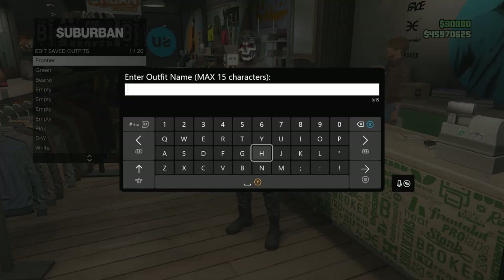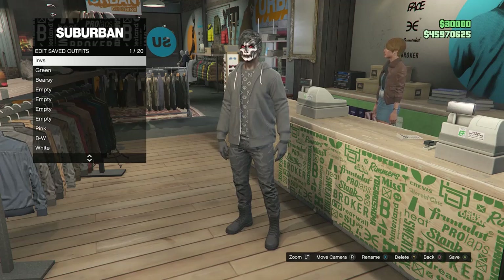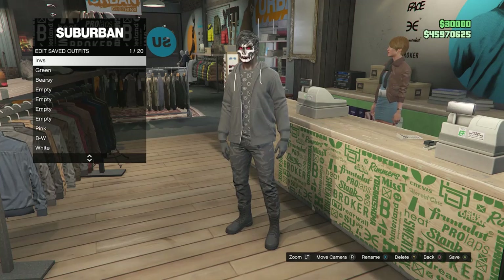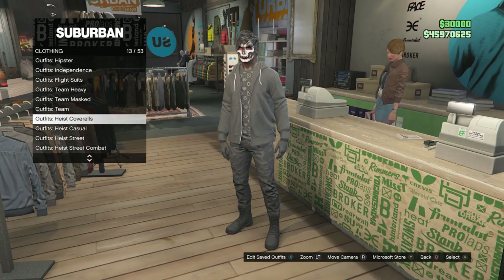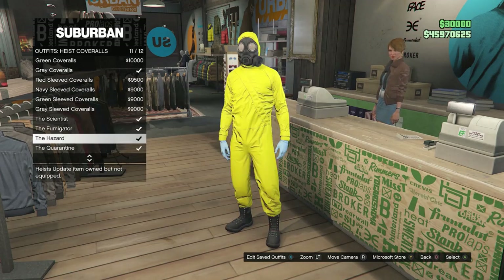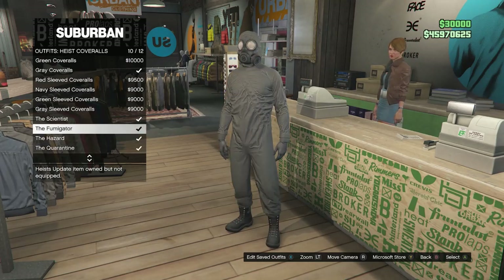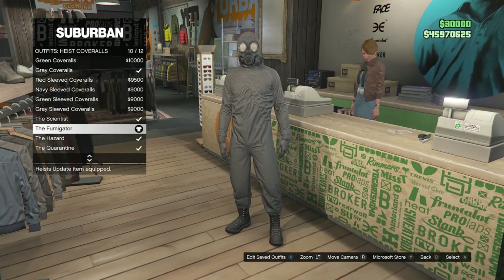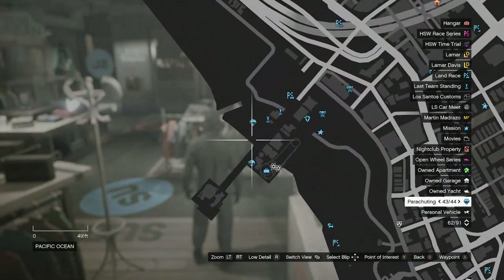After saving the outfit, back out of edit saved outfits. Then scroll down to heist coveralls on slot 13, click on heist coveralls, and scroll from slot 9 through slot 12 to select one of the outfits with a toxic mask. After selecting one of those outfits, back out of the front counter. Now head over to the pier so we can do the telescope glitch.